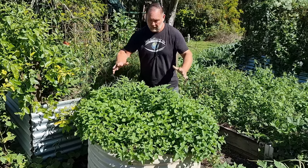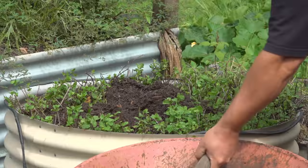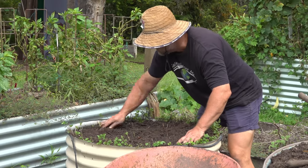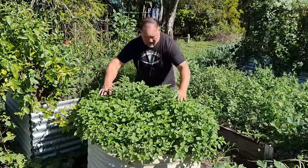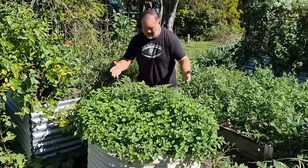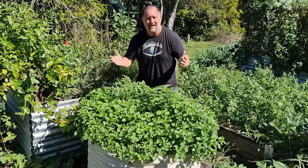Here's an example — this mint needed a lift. So a few weeks ago I added compost made by our chickens, and look at it now. Plus we got some volunteer tomato plants. What a mint idea this was.